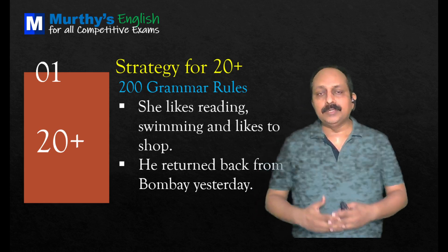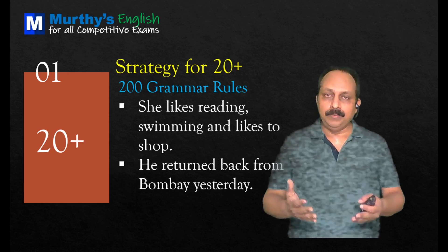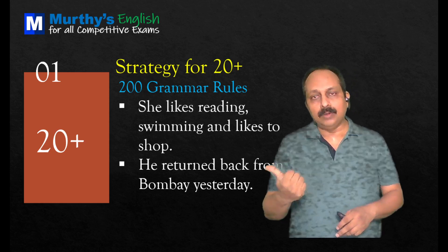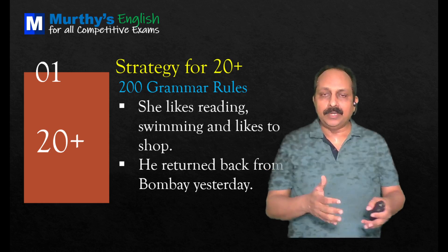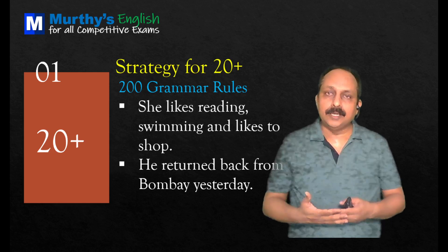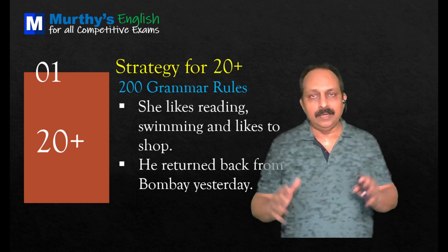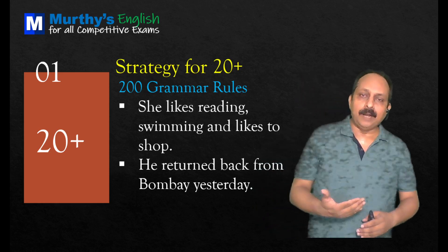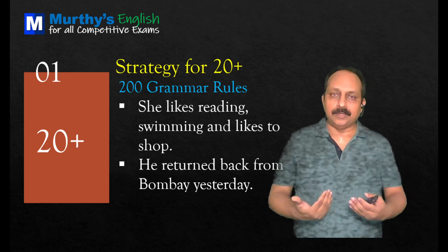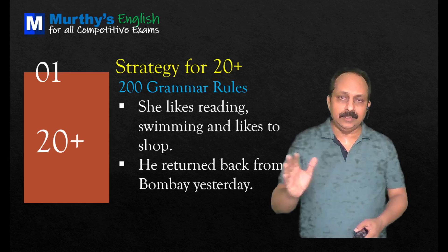These two questions go with parallel expression and redundancy. 'She likes reading, swimming, and likes to shop.' Since 'reading' and 'swimming' are in -ing form, the third one should also be in -ing form. 'Likes to shop' is not parallel — correct: 'She likes reading, swimming, and shopping.' Next: 'He returned back from Bombay yesterday.' This is redundancy — 'return' already means to come back. You should not use 'back.' Correct: 'He returned from Bombay yesterday.'